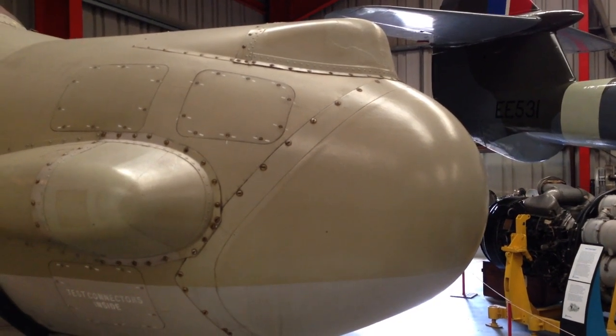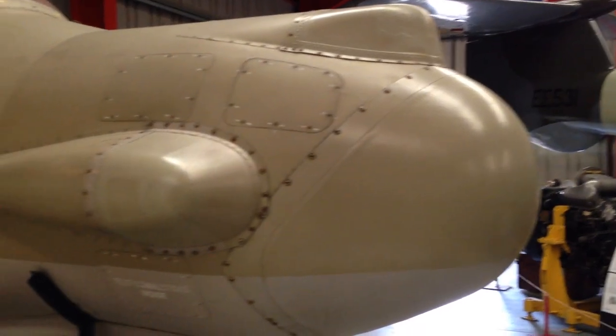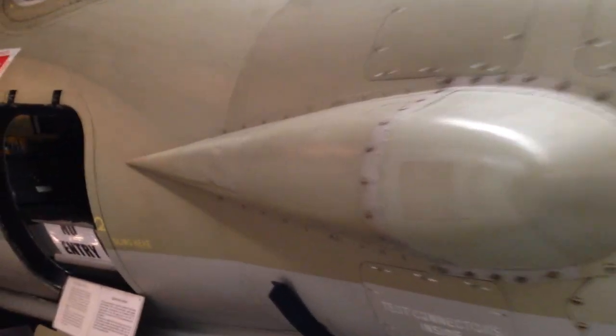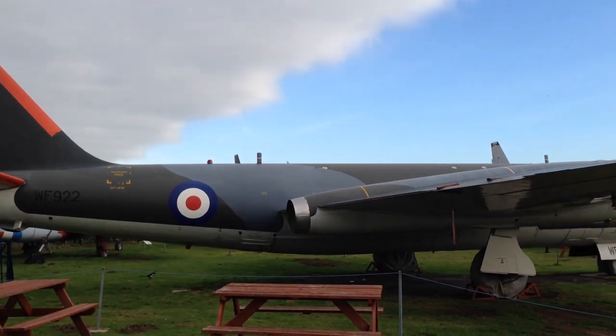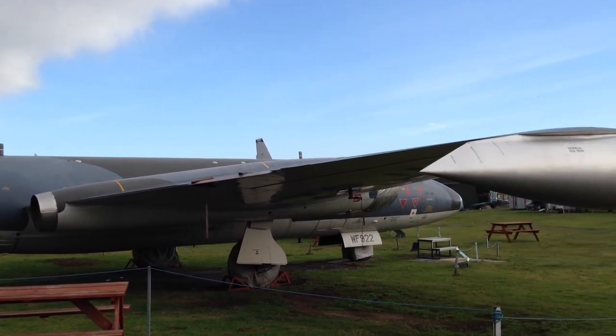This is the nose section from the Canberra bomber once again. It's possible to take a quick look inside — it actually seems relatively roomy. There's the pilot's position, and the navigator would have sat back there. The outside area also has a complete Canberra bomber, as well as quite a number of other aircraft and helicopters.